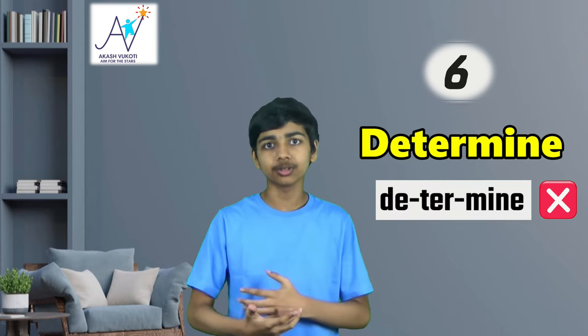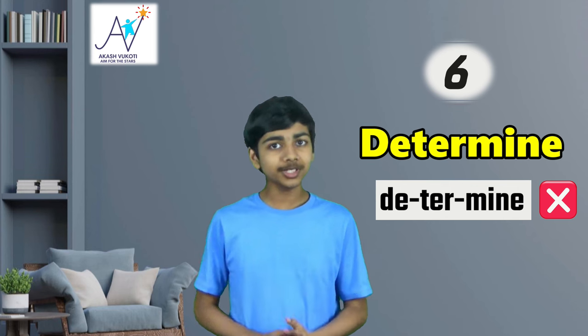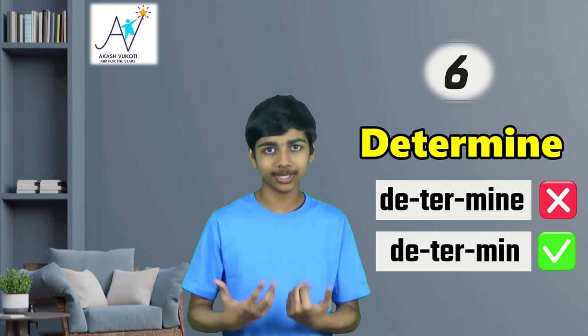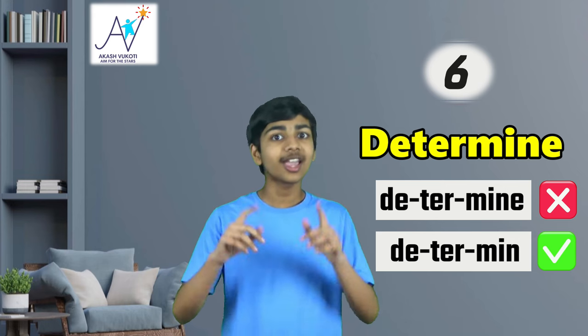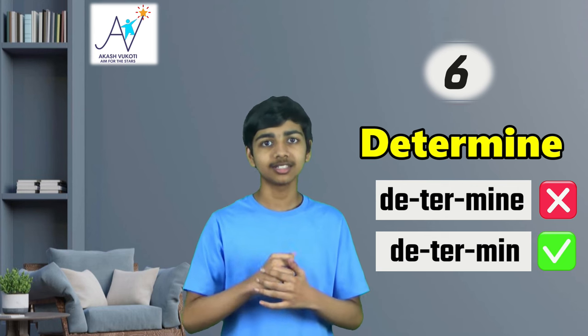Next up, number six, let's talk about the word determine. There are quite a few people who will say 'determin' or 'determyne,' but that's not actually how you say it. The actual pronunciation is 'determine.' Note that the stress is on the 'ter' and it's not 'mine' at the end, it's 'min' — determine.